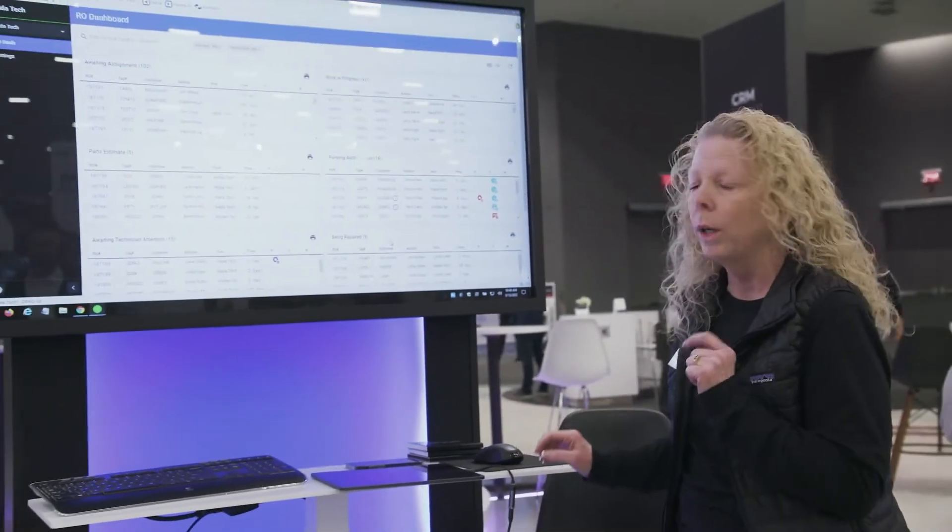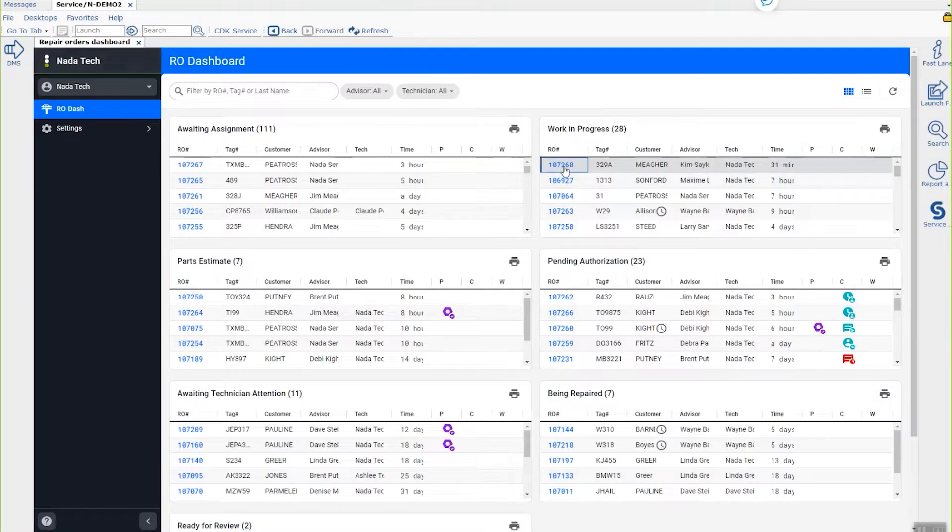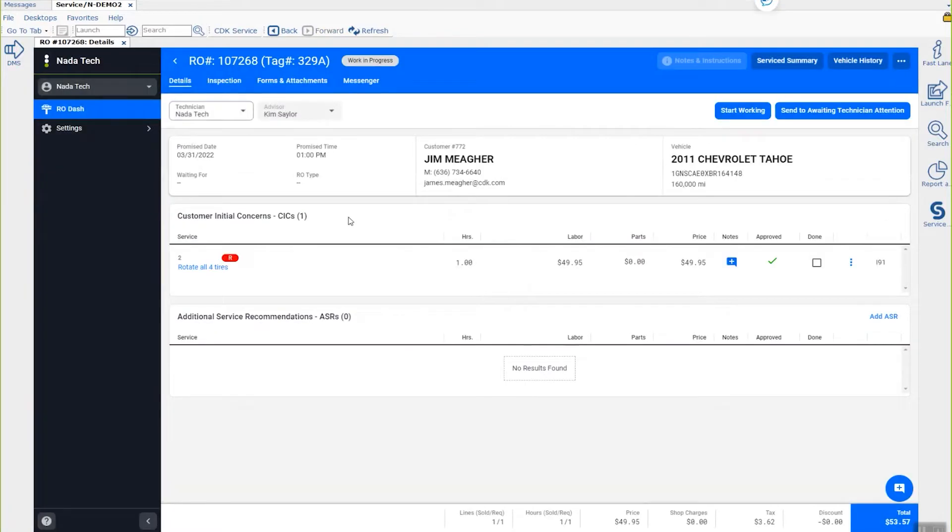What it does is give the technician the ability to inspect additional things when they're doing their inspection and sell additional service and repair things that are likely to fail on that vehicle. So let me show you what I'm talking about — I'm going to go into an RO as a technician and jump right into my inspection.